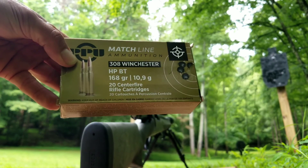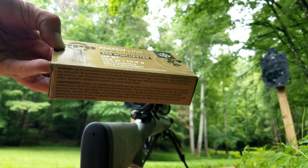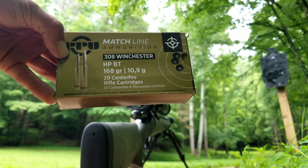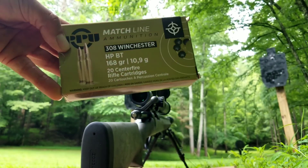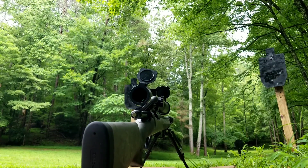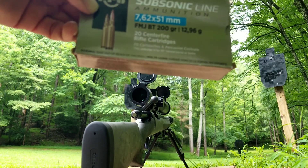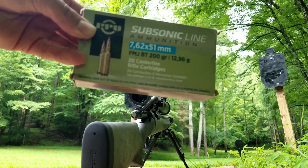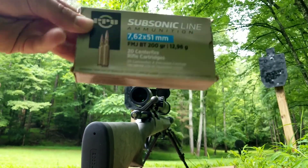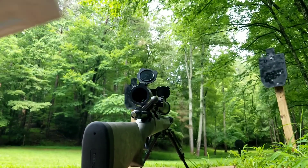What my gun happens to like is PPU — basically their quote-unquote match line ammo. It's pretty cheap and shoots really well out to at least 500. This is the subsonic stuff that they make — not cheap, none of this really is, but it could be way more expensive at the same time.